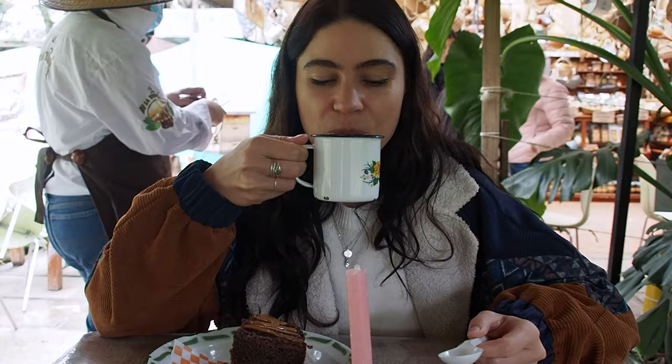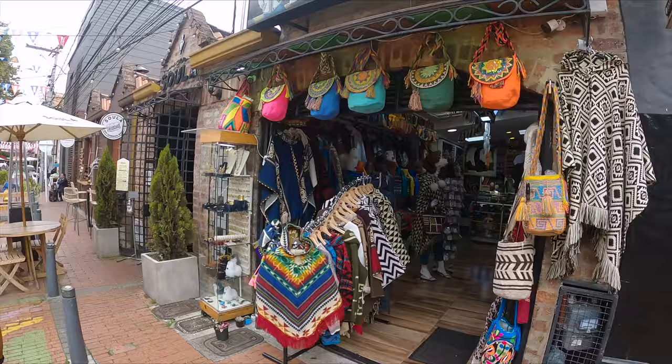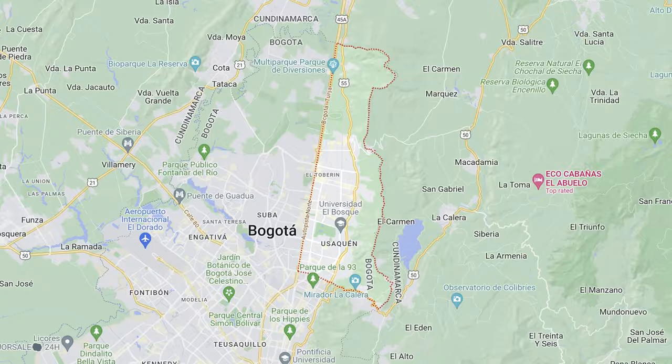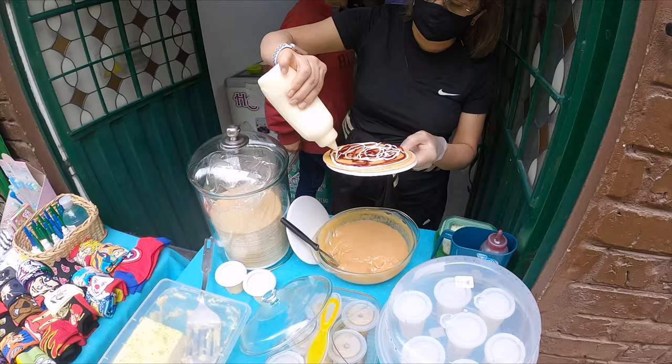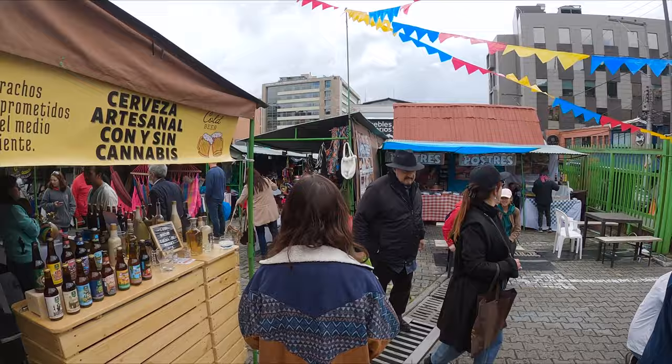Overall, we would definitely recommend coming to check it out. On our way back from the botanical gardens, we decided to visit the district of Usaquen to the north of the city. Here you'll find plenty of eateries and mellow cafes, trendy shops, and every Sunday there's a giant flea market, which is a great place to pick up some local souvenirs.